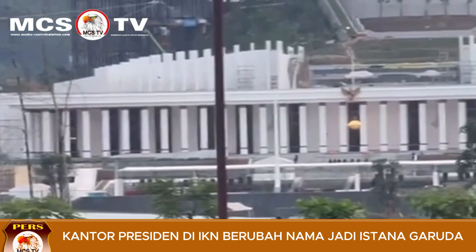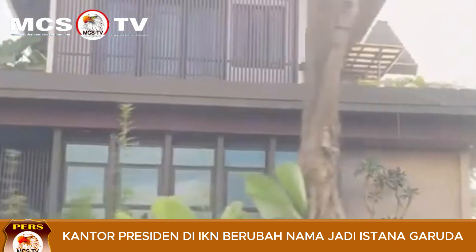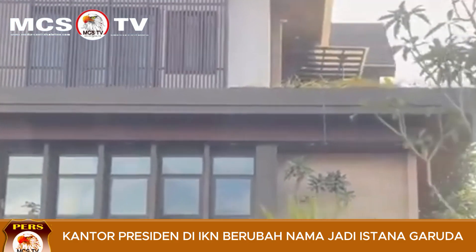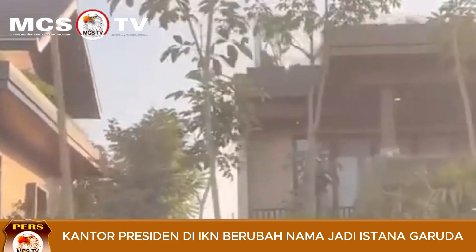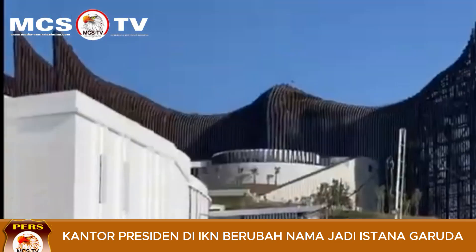Presiden Pak Jokowi memberikan nama gedung kantor presiden di Ibu Kota Negara Nusantara sebagai Istana Garuda, sedangkan kompleks istana kepresidenan merupakan Istana Negara. "Beliau Pak Jokowi menyampaikan ini Istana Garuda, bukan kantor presiden lagi, tapi Istana Garuda yang berada di bawah Istana Negara," kata Kepala PLT Otorita IKN Bapak Basuki Hadimuljono.